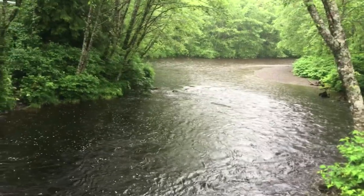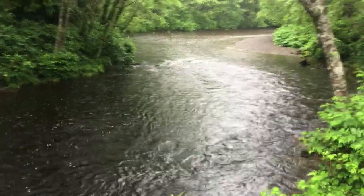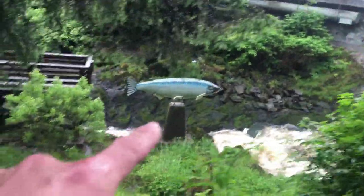Once you escape the tourist trap and go off the beaten path, you start getting into what Alaska truly is, which is of course the nature aspect. Look — there's a salmon jumping upstream. Look, there's a salmon swimming upstream.